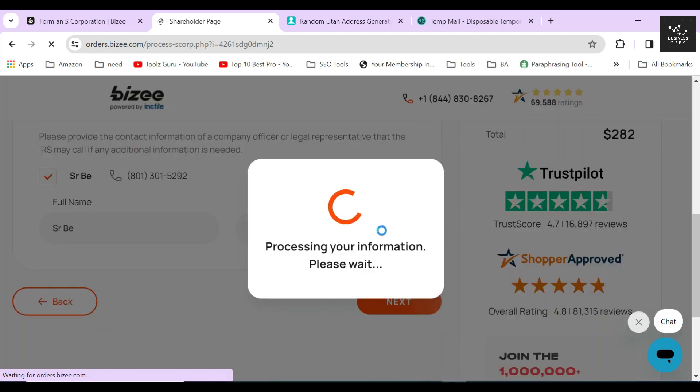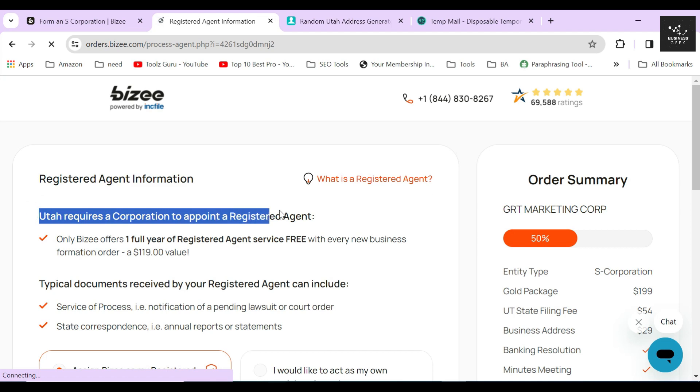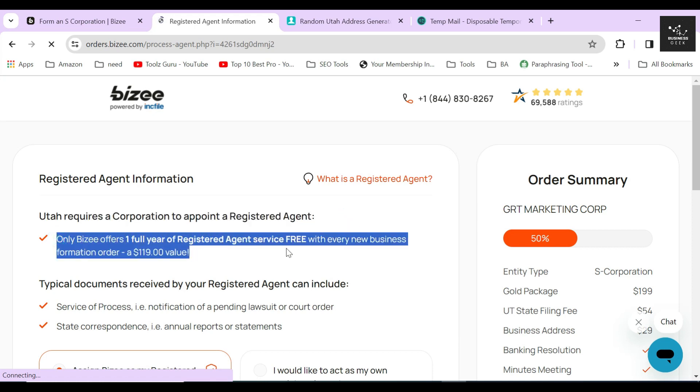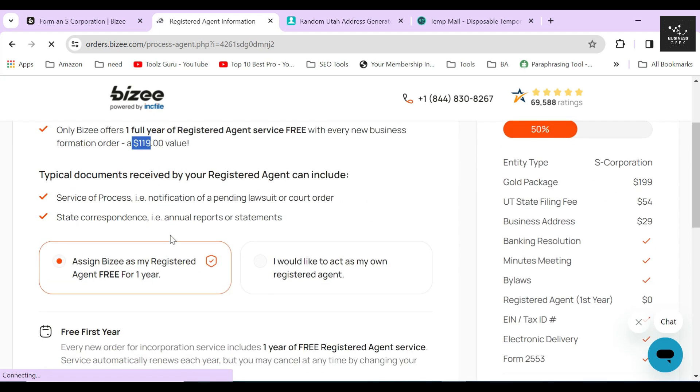After that, Bizee will ask whether you want to get a registered agent through them. Getting a registered agent is a legal requirement to file a corporation in any state, so one way or another you will need one. Bizee provides registered agent service free for one year, and after that it's $119 per year. I highly recommend choosing the free one-year option and then clicking Next.